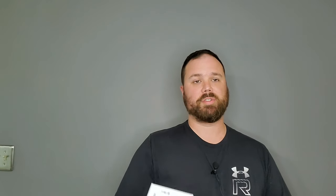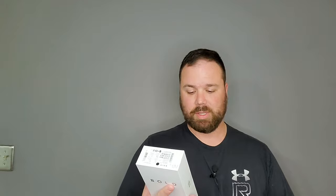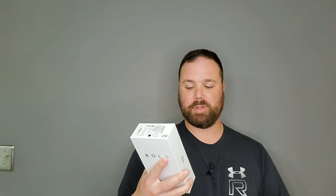It's got expandable SD card storage up to 128 gigabytes, 18-watt ultra-quick charging, and it has wireless charging. It has a 3,500 milliamp battery. Then you have Android 9.0 and a premium metal and glass finish.